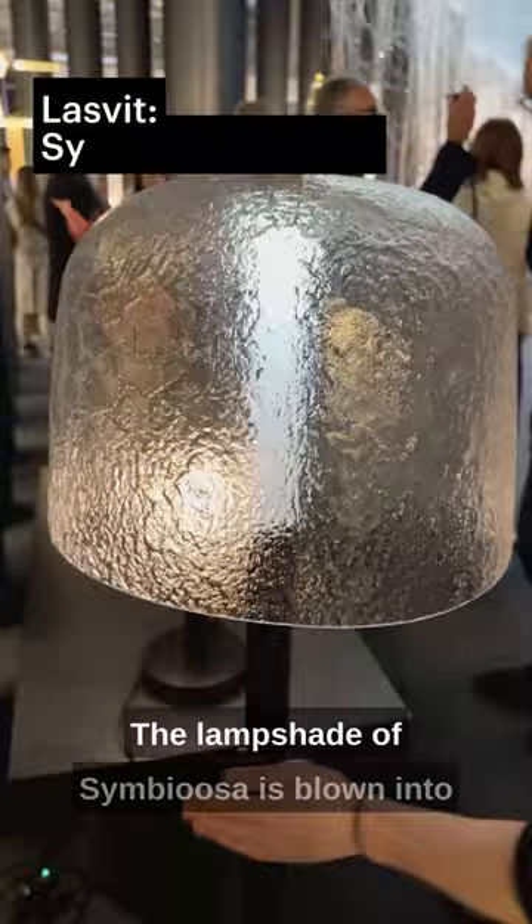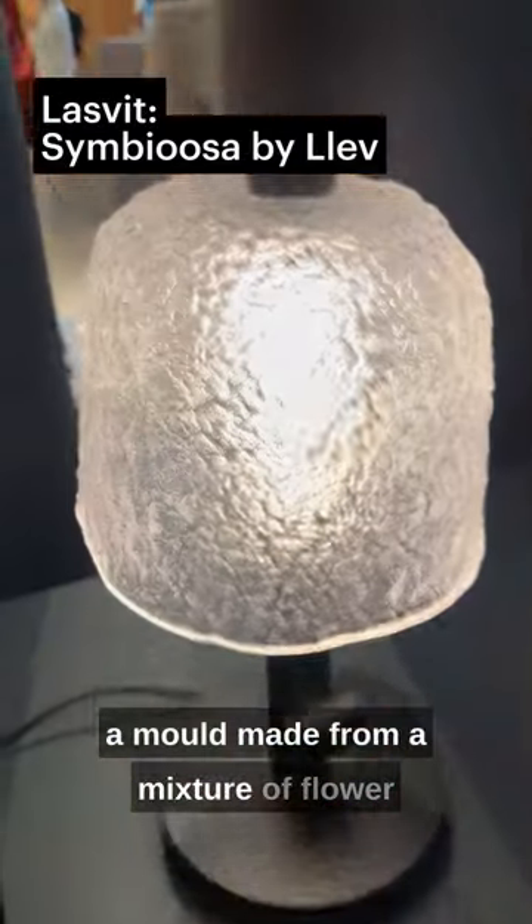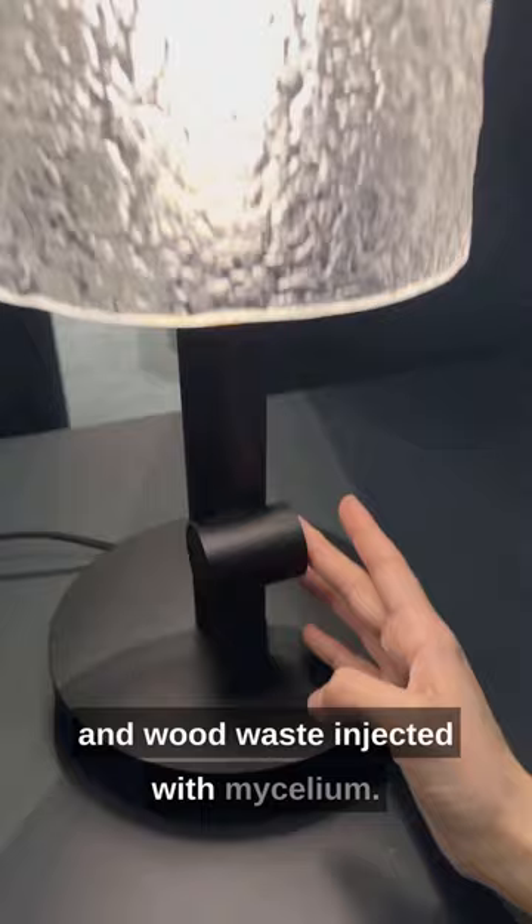The lampshade of Symbiosa is blown into a mold made from a mixture of flour and wood waste injected with mycelium.